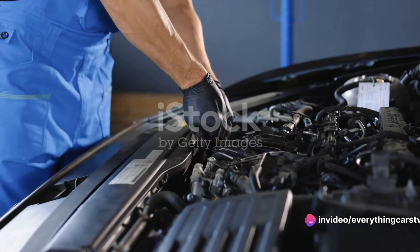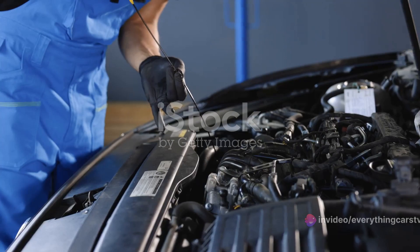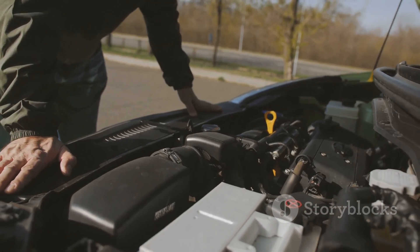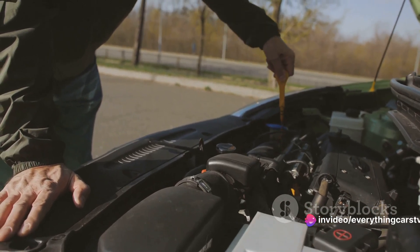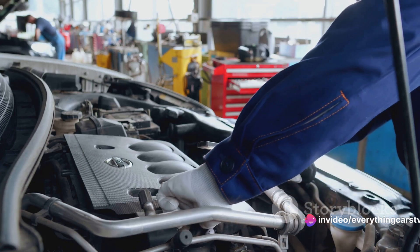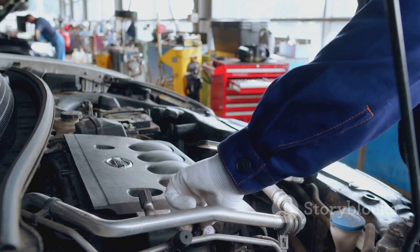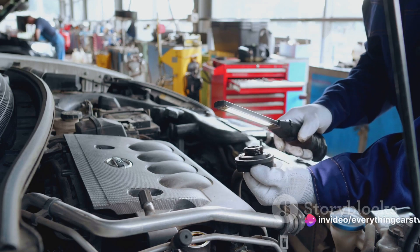Next, check the oil level. An engine running on low oil is like a marathon runner with no water — it's not going to end well. The oil should be between the minimum and maximum marks on the dipstick. If it's below, it might indicate a leak or excessive oil consumption. Moving on, you'll want to inspect the head gasket. A faulty head gasket can lead to a myriad of problems, from overheating to engine failure. Look for white milky oil under the oil cap — that's a telltale sign of a blown head gasket.